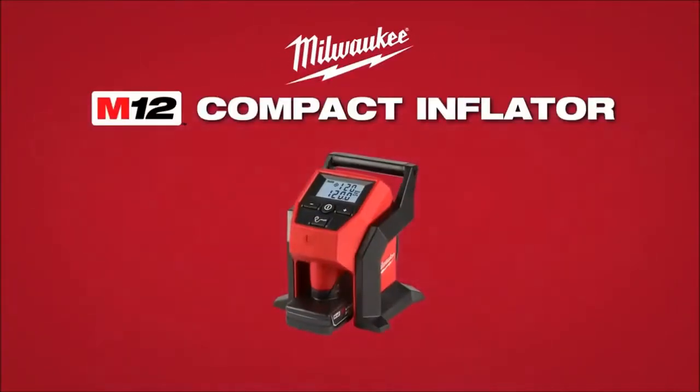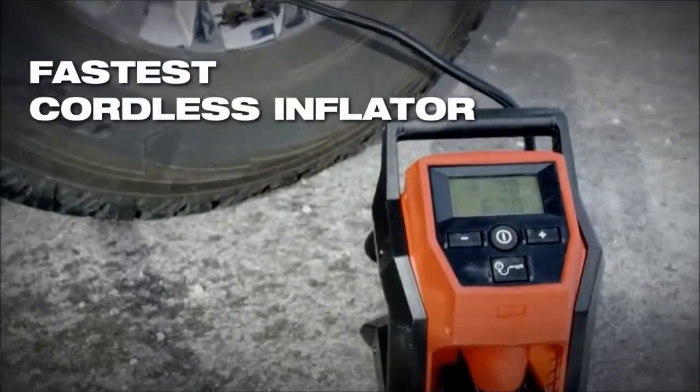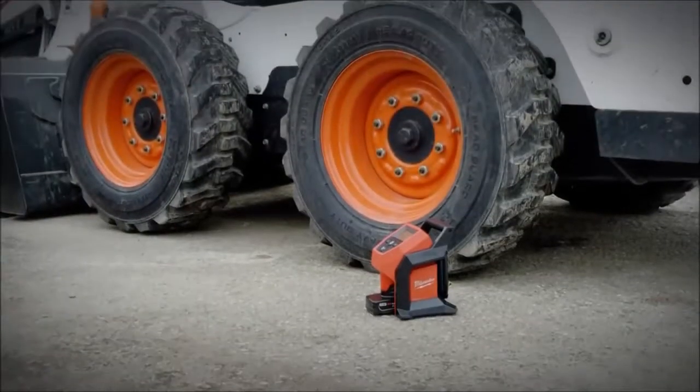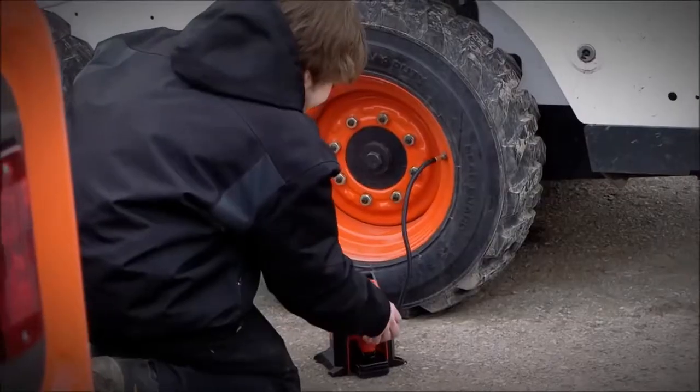Milwaukee introduces the M12 Compact Inflator, the fastest cordless tire inflator in the industry. Designed to inflate tires on cars, light trucks, and compact equipment, the M12 Compact Inflator is ideal when you're on the go from job to job.